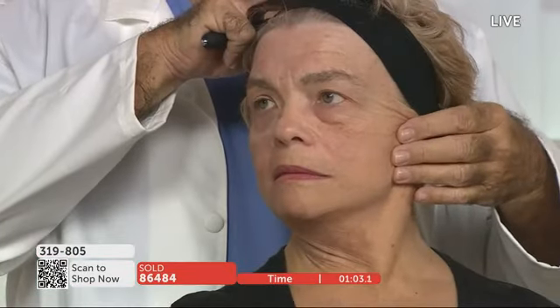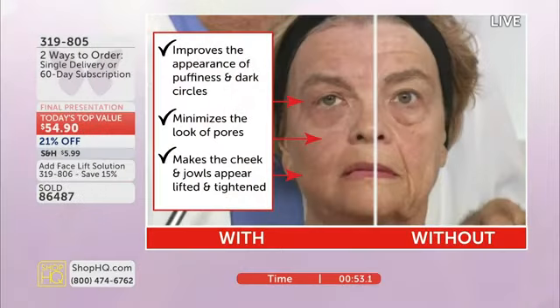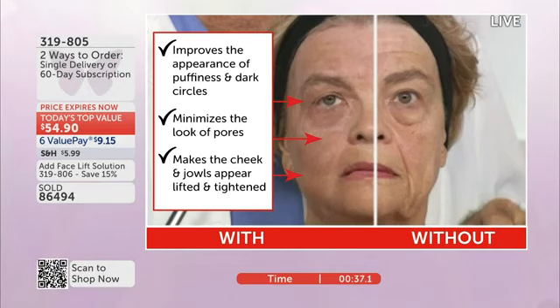We all lose elastic tissue. We all lose collagen. As we get older, we get laxity of the skin. Look at how much I have to pull the left side to equal the side I applied my product on. What's remarkable is the amount of loose skin on her left side. Now look at the right side — it's younger looking, smoother, firmer, with reduction in lines, wrinkles, and pores. After three minutes, this product will improve the appearance of puffiness under the eyes, dark circles, minimize pores, and lift your jowls in just three minutes.